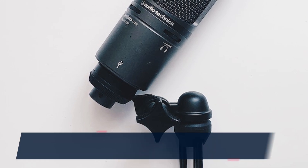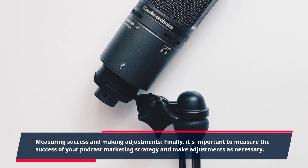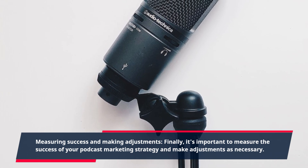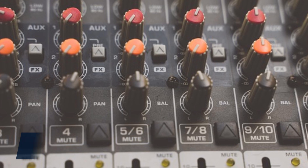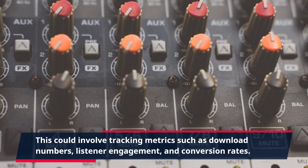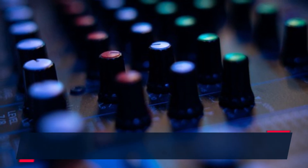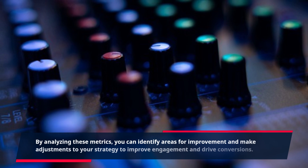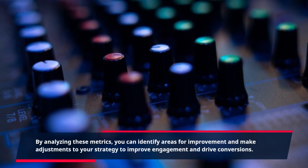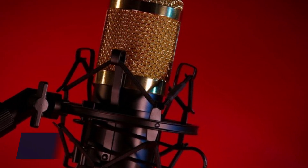Measuring Success and Making Adjustments. Finally, it's important to measure the success of your podcast marketing strategy and make adjustments as necessary. This could involve tracking metrics such as download numbers, listener engagement, and conversion rates. By analyzing these metrics, you can identify areas for improvement and make adjustments to your strategy to improve engagement and drive conversions.